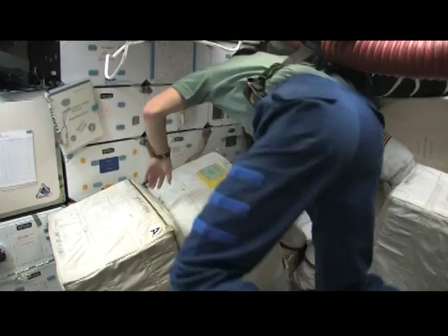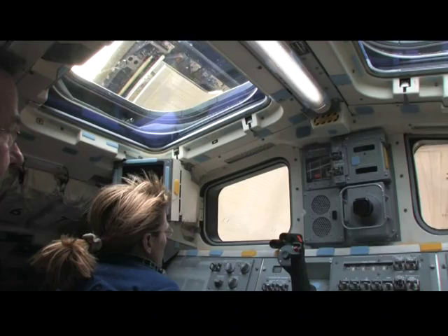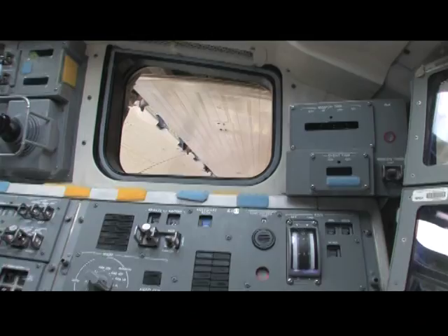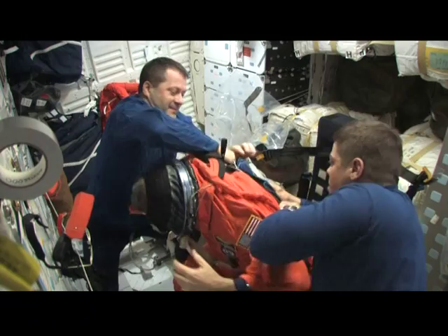After two weeks in space, the mid-deck — where we'd been sleeping, eating, and generally living — had become quite messy. We spent the best part of the day tidying it up, getting it ready for reentry, and packing our things away. Then Steve and Kay closed the payload bay doors to streamline the shuttle for reentry, and it was time for us to get suited up and get ready to come home. You can see the final suit-up of flight deck crew member Steve Robinson as Nick and I wrestled him into his suit after almost two weeks on orbit.